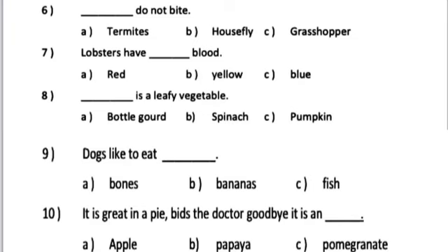Number 7. Lobsters have dash blood. A. Red. B. Yellow. C. Blue.